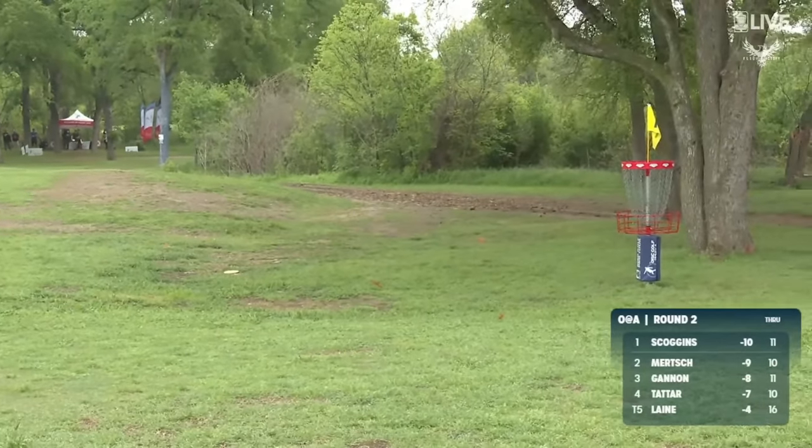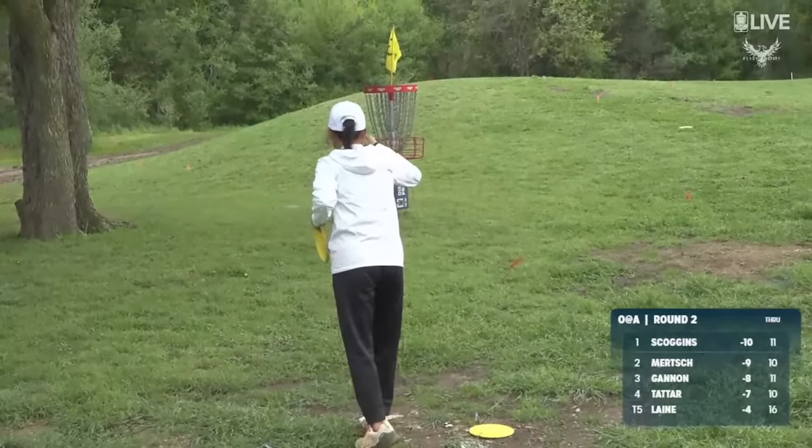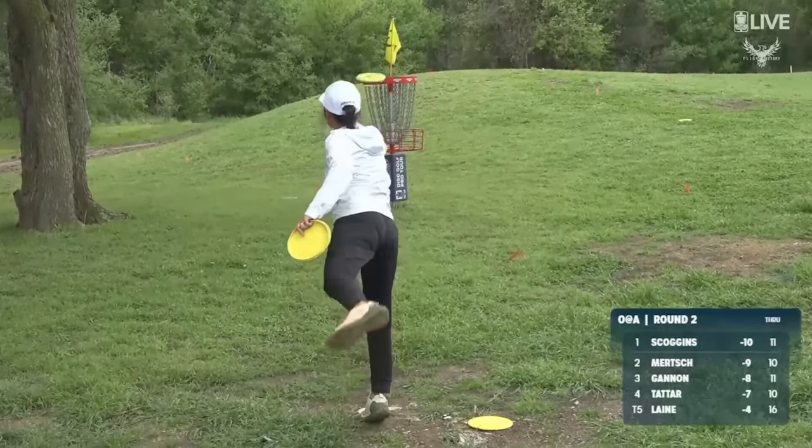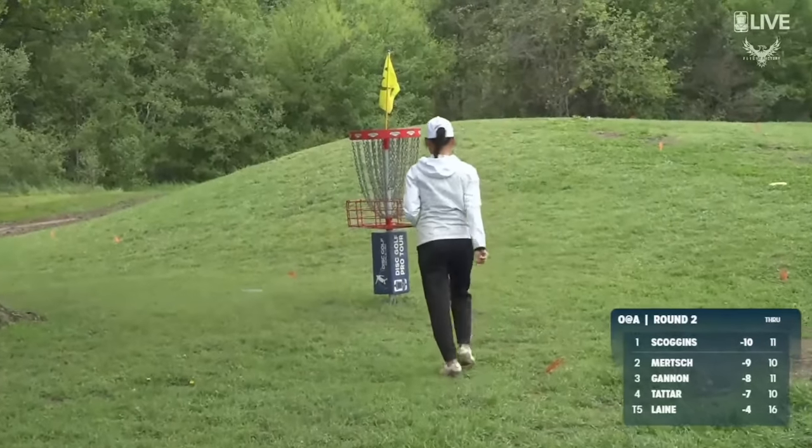I thought that was way too much flex out of her hand. You always just got to wait to have finishes on those. He was very fortunate. Scoggins for birdie — and the lead is back. Look at this rebound.